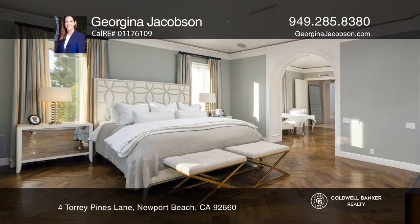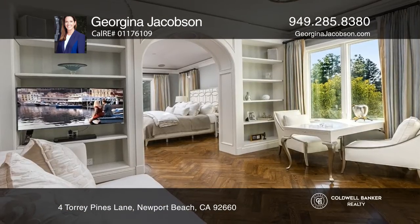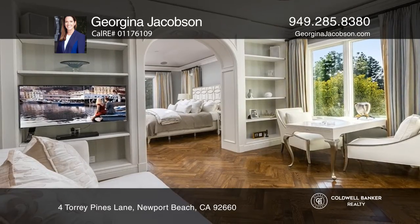The grounds were made for entertaining with a pool house, sparkling pool, spa, built-in fire pit, outdoor kitchen, and loggia with TV.